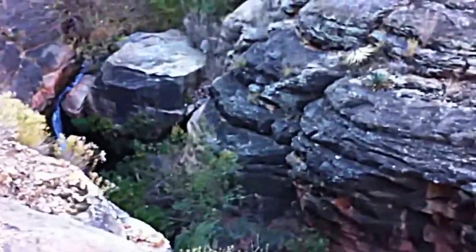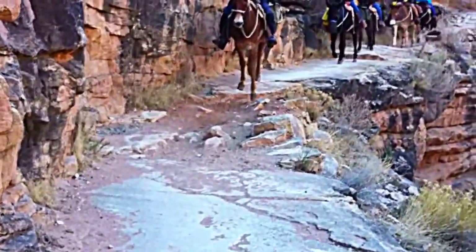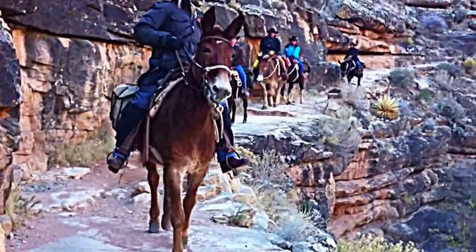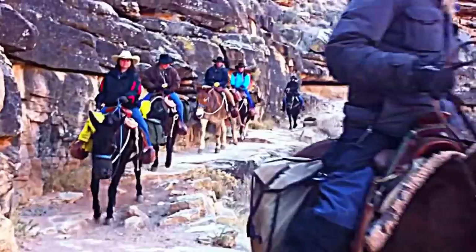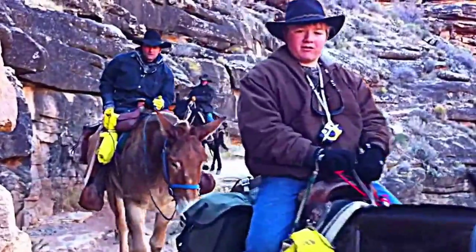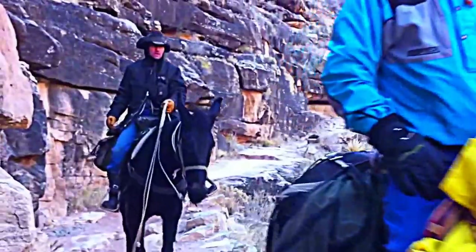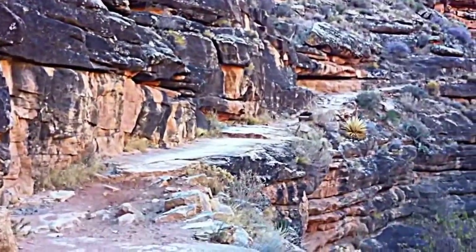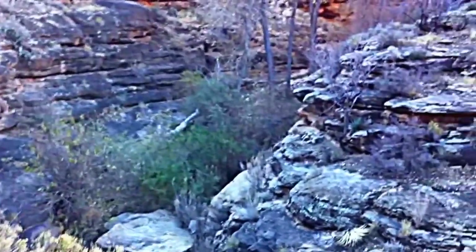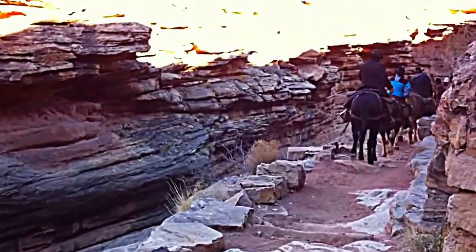We have another creek bed that we've been following up on our hike. There's a little waterfall right here. Yield to a mule pack coming up — get up here, look over your left shoulder and behind you — nice little waterfall happening.